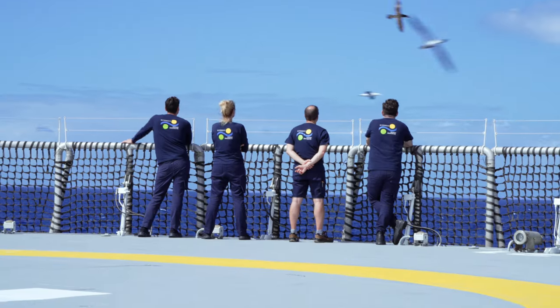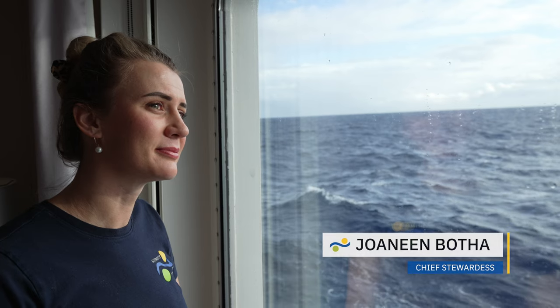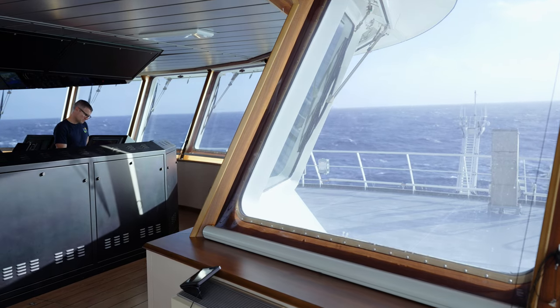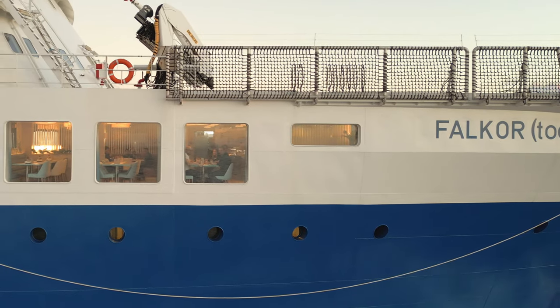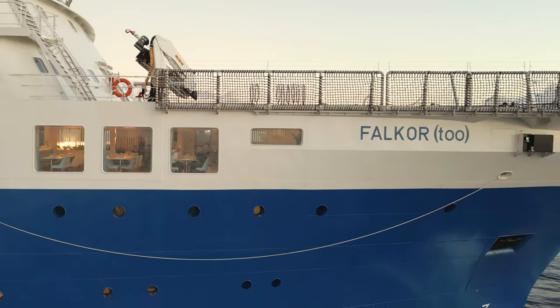It is nice to be at sea again — interesting to be at sea again. I think we're all just finding our sea legs. We found them quickly. It's four days in, getting used to the noises and the rolls and the moves. This is actually what we do and we've been in the yard for so long, so it's a strange but really nice feeling to be back at sea.